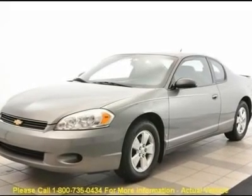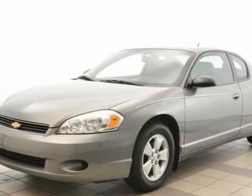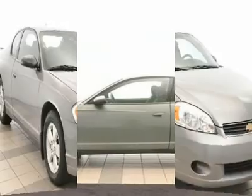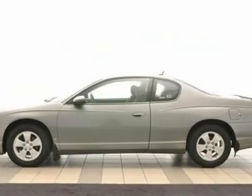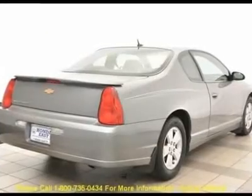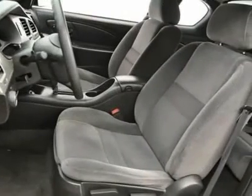LT model with a clean Carfax, equipped with CD player, alloy wheels, power windows, power locks, front dual-zone air, remote keyless entry, automatic headlights, illuminated entry, outside temperature display, power driver seat, security system, speed control, and rear wing spoiler. A real gas saver getting over 30 mpg.